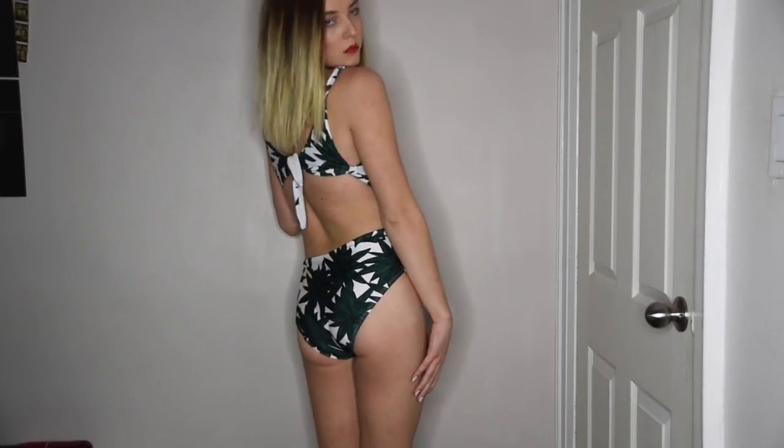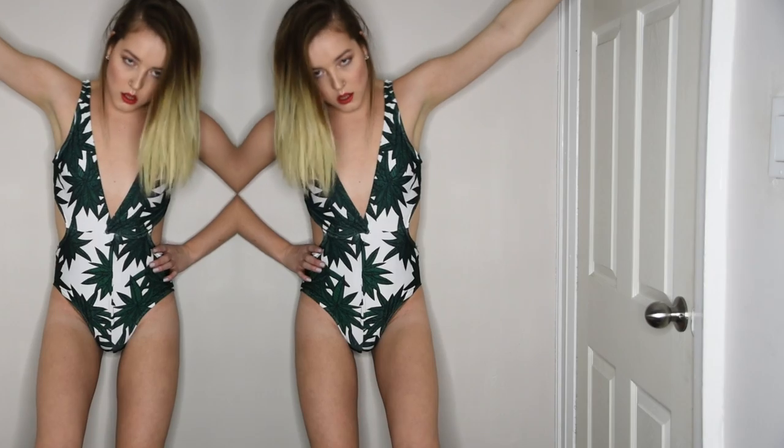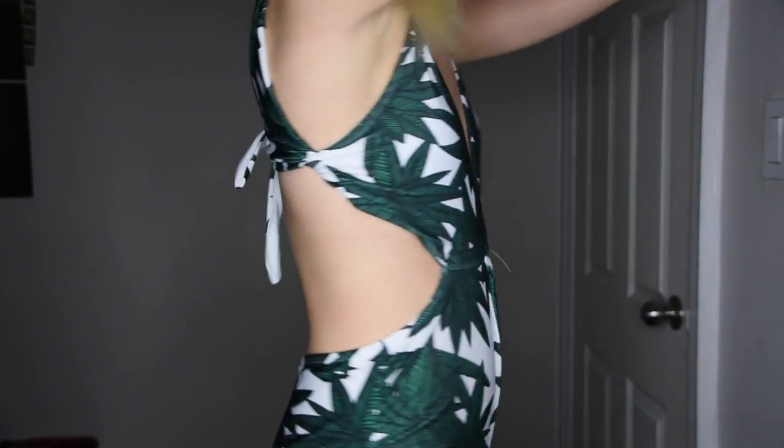Next I also got this one-piece and it is in a leaf pattern — kind of looks like marijuana, but like a tropical palm frond version. I absolutely love it, it's so pretty. I feel like this is a really trendy pattern right now.